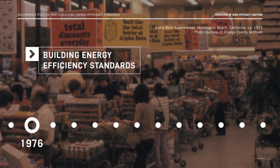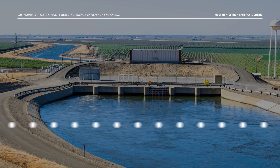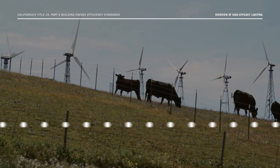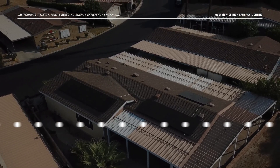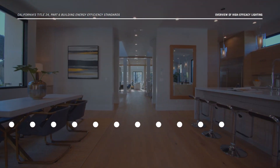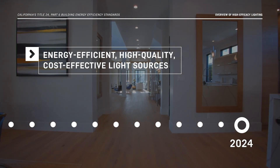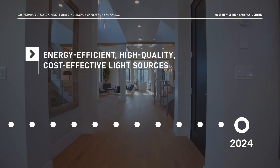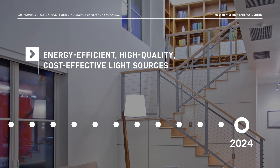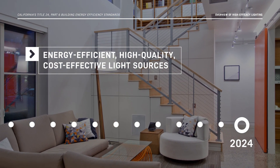Since then, these standards — which include energy efficiency, water efficiency, and indoor air quality requirements — have been updated to include requirements for new technologies, as well as to simplify existing requirements and revise language as needed. Today, many types of energy-efficient, high-quality, and cost-effective light sources are readily available for residential use. The Energy Code ensures that California homes are illuminated with these products.